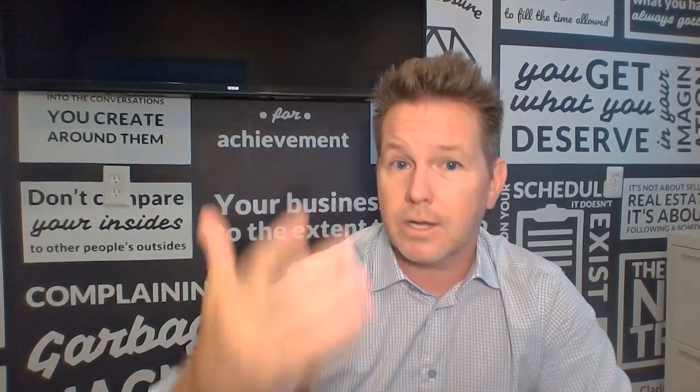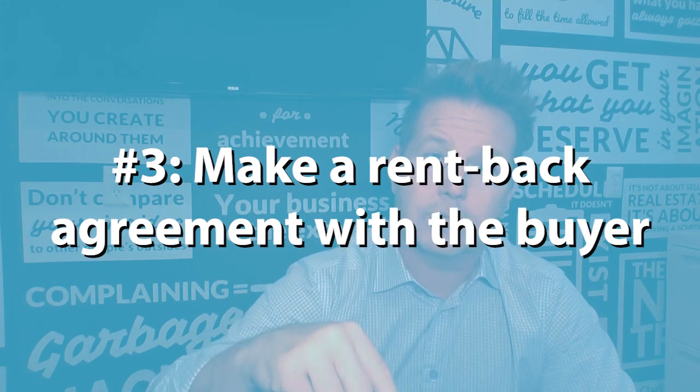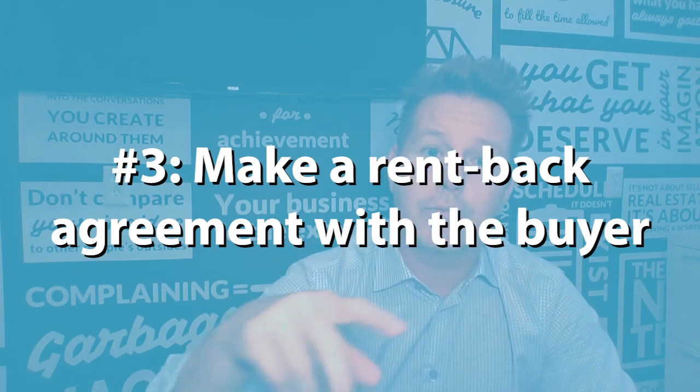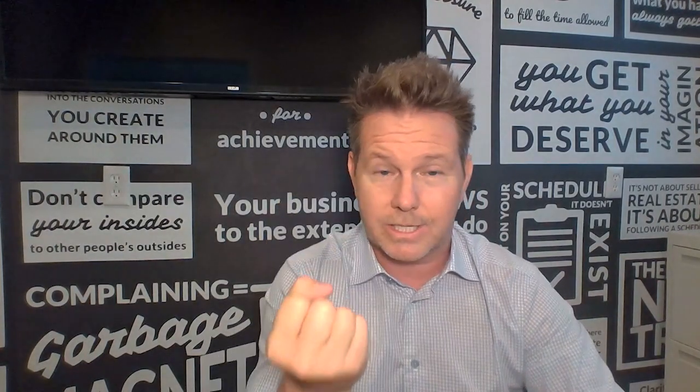The third thing to think about is getting your home on the market and closing on the property. The buyer that comes in to buy your home — you actually reserve the right to stay there and rent it back for a certain period of time. Whether you can stay and negotiate a deal where you have maybe 90 days where you stay there rent free — you're in your own home that you just sold, you get your cash in hand. Now you can go out and act as a cash buyer without a contingency because you've already closed, but you still have possession of the home you're in. So maybe that's a short period of time.